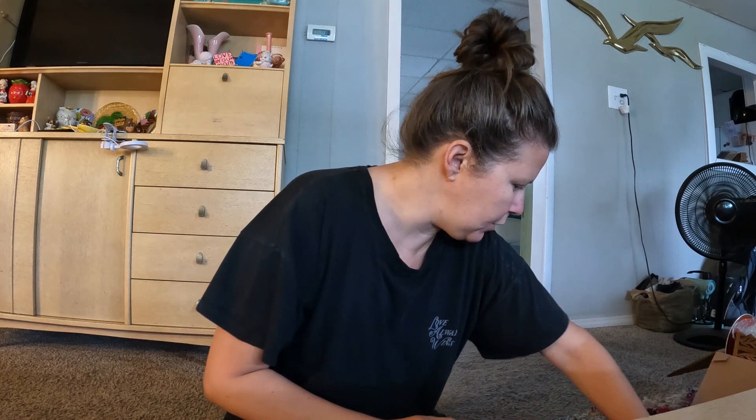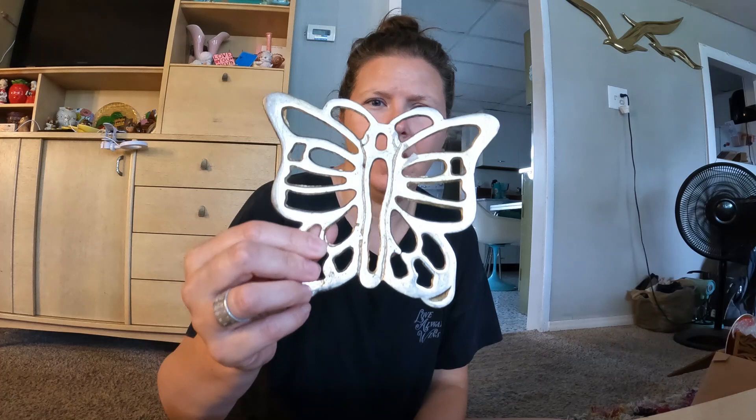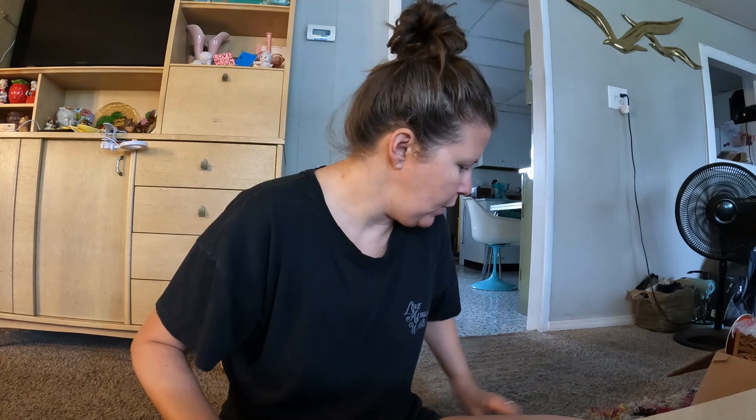I got this cute happy birthday mug — vintage stoneware with the speckles, which I always like. It's perfectly new and doesn't have a maker on the bottom. I also got this butterfly trivet, and I thought it was really cute. Lots of people collect trivets and hang them on the wall, so I like to pick different ones up.